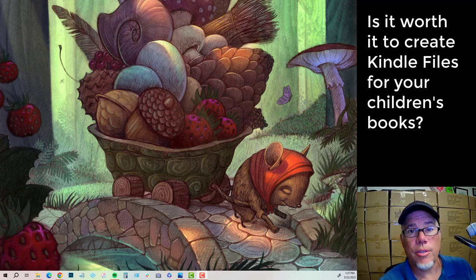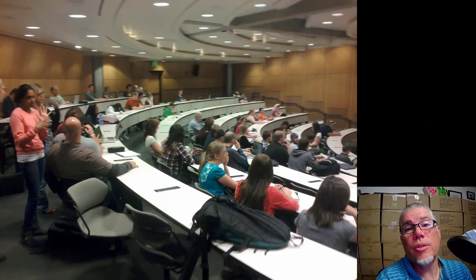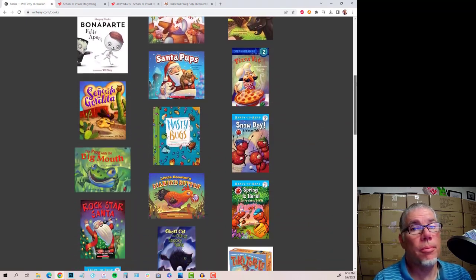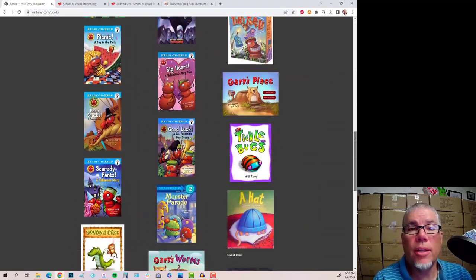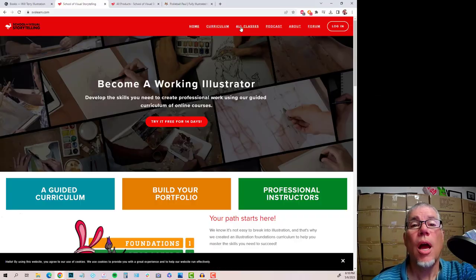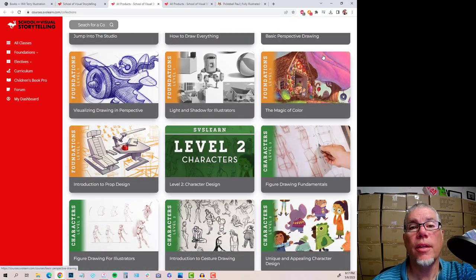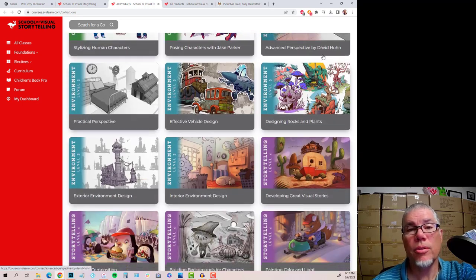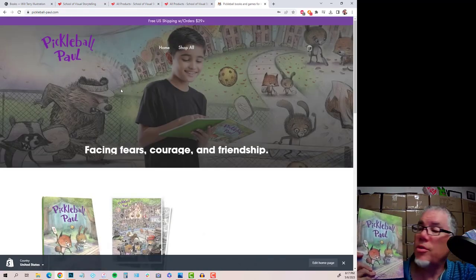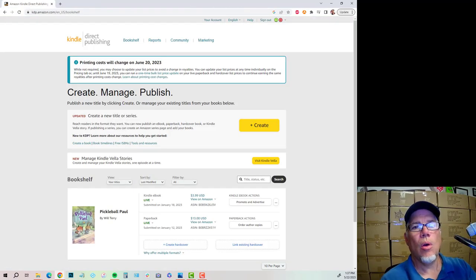Before we get going, what is my expertise? I taught illustration and children's book illustration for nine years at UVU. I have illustrated over 30 children's books for publishers like Penguin Random House and Scholastic. I'm a co-host on the wildly popular Three Point Perspective podcast. I'm a co-owner at svslearn.com, which is a self-paced online children's book and comic book illustration learning platform. My current love project is this children's book, Pickleball Paul, and you can find out more at pickleball-paul.com.